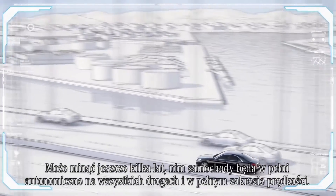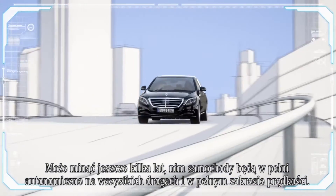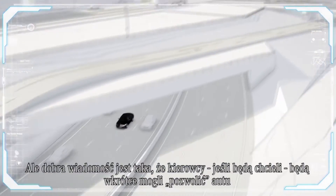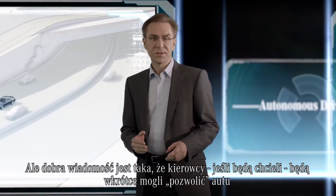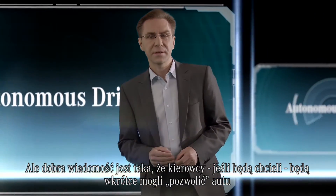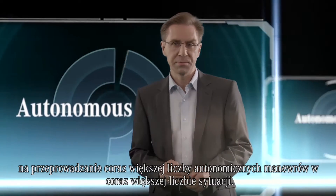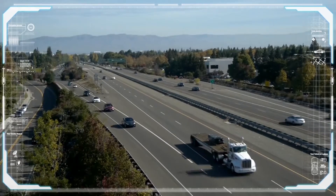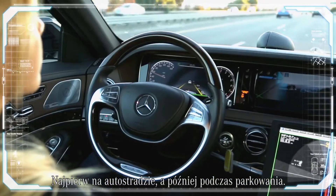It may take a few more years before our cars can drive fully autonomously on all roads and at all speeds. But the good news is that drivers, if they want to, will soon be able to let their vehicles carry out more and more autonomous maneuvers in more and more situations — first on the motorway, and then when parking.